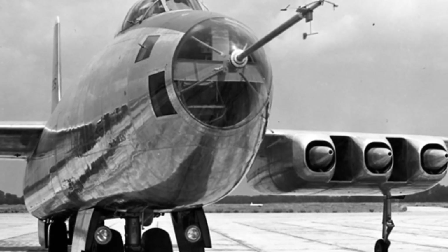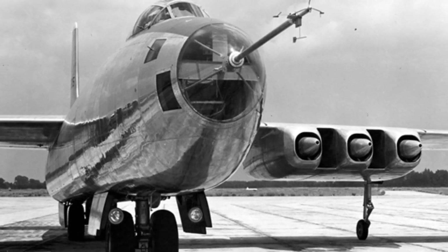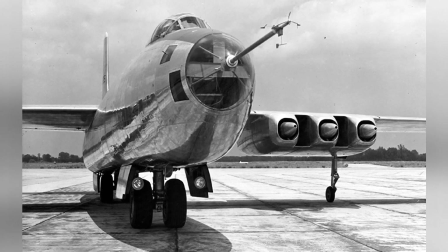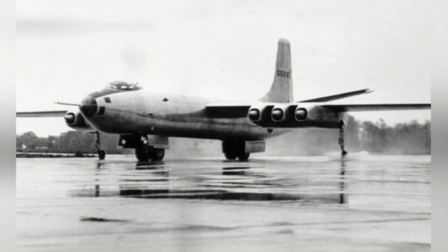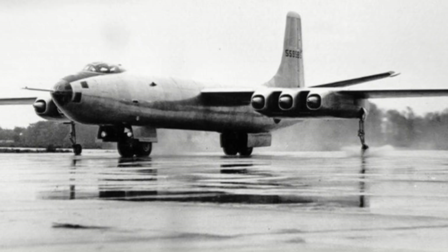Although jet engines provided more thrust than piston engines, the XB-48 had an empty weight of 26.5 tons. It was equipped with six General Electric J35 turbojet engines, each with a thrust output of 17 kilonewtons. These engines were divided into two groups and installed in compartments under each wing, with gaps between them allowing airflow to cool the engines.